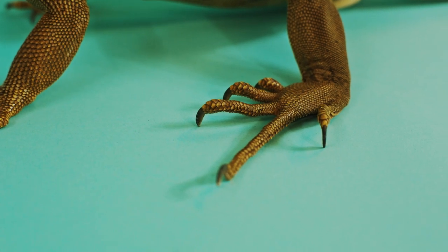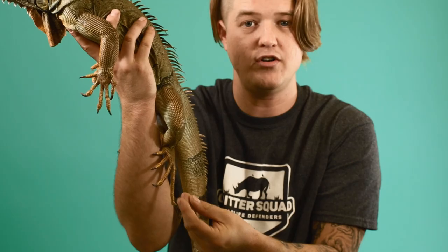Now, like you've already learned in our episode on feet, iguanas love to climb trees, and they do that with these incredible hands. They have incredibly long toes and incredibly sharp nails that help them climb straight up trees and hold on for long periods of time.